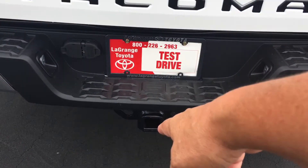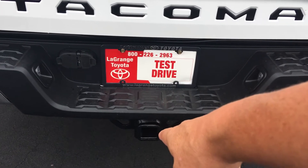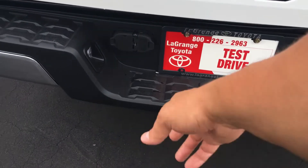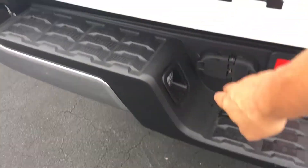We order all of ours with a receiver hitch and complete tow package, which gives you engine oil cooler, transmission cooler, larger battery, larger alternator, class 3 receiver hitch, four-pin connector, and seven-pin connector.